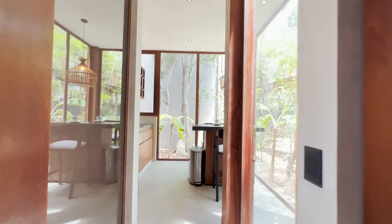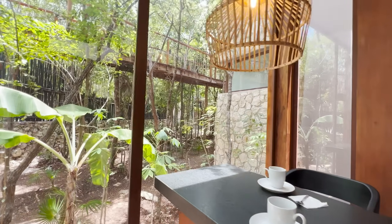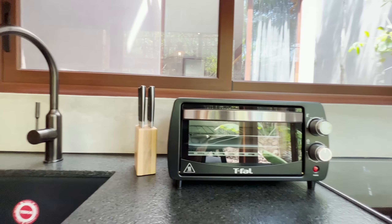Prepare to be captivated by the unique kitchen with black leather granite, nestled in its own separate room, offering you a serene sanctuary surrounded by green views. The aluminum frames resemble the local wood in harmony with the contemporary design.